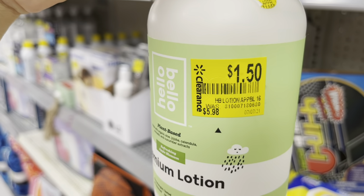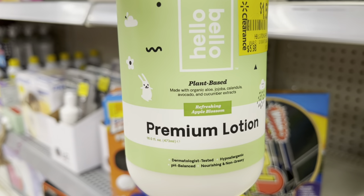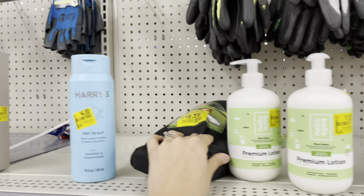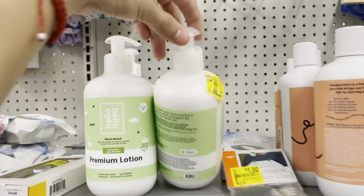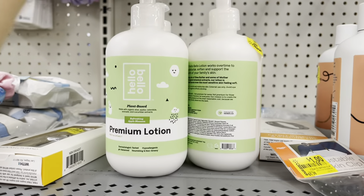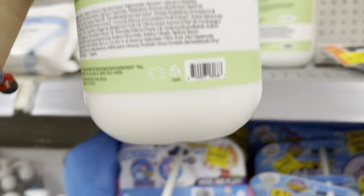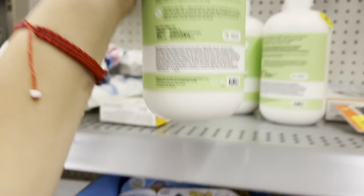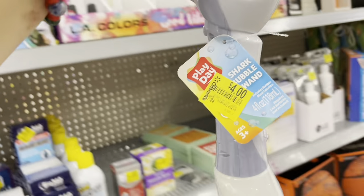And like I mentioned, these are now $1.50 — it's Hello Bello premium lotion. They also have them over here but they're not marked. The marked ones ring up at $1.50, down from $4.99. All of these are $1.50, guys!